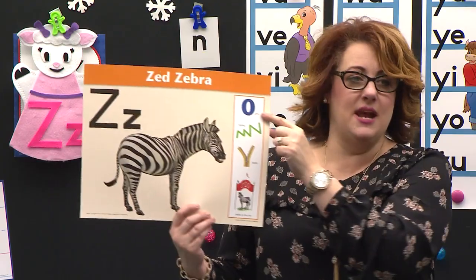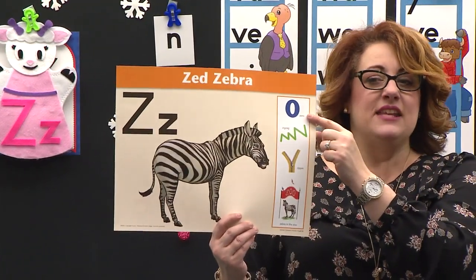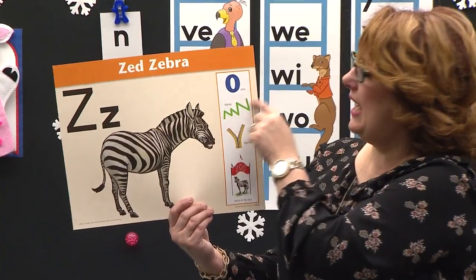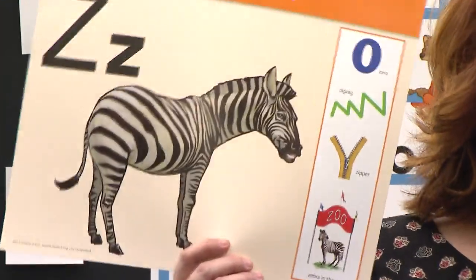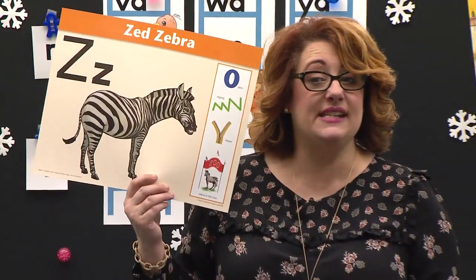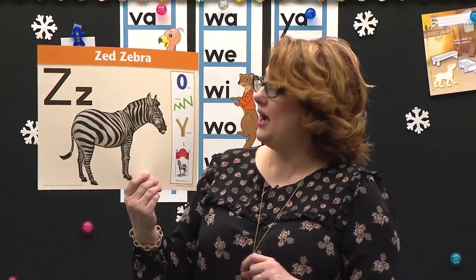And look right here — there's that number. What number is that? Zero. Zero. And this is a fun line. What is it, Angelina? A zigzag. A zigzag. Say that with me. Zigzag. Do you hear a Z in zigzag? Yeah, I do too.